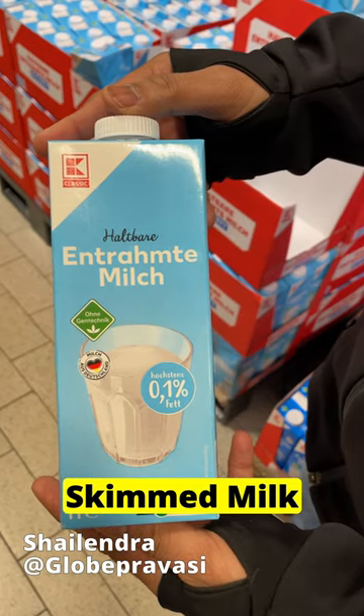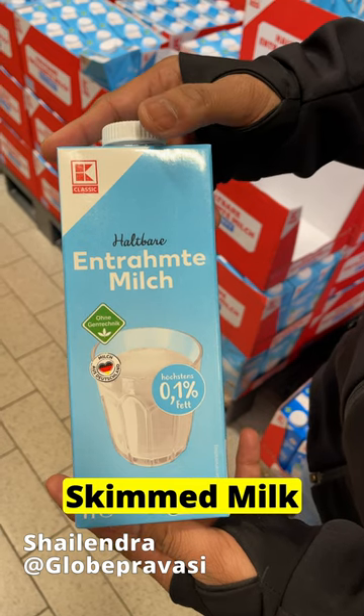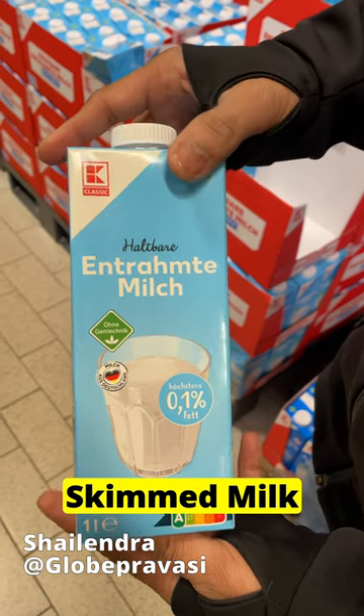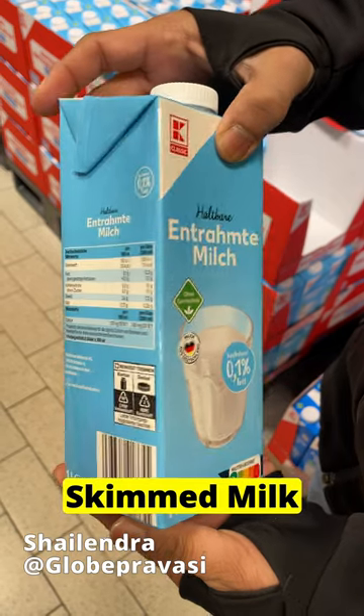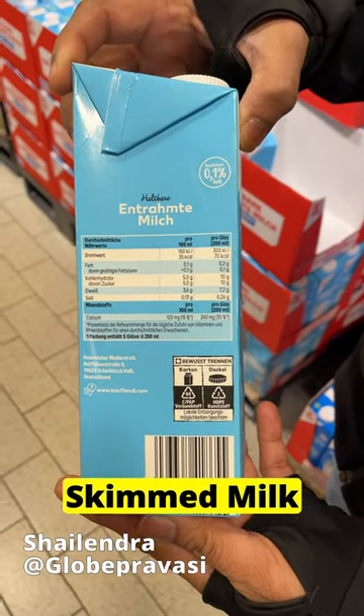The next one is Magermilch, which means skimmed milk. It comes in 0.1% fat. It can also be stored at room temperature and the validity of this milk is also somewhere between 3 to 4 months.